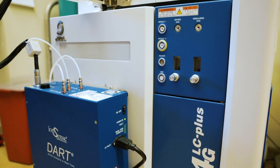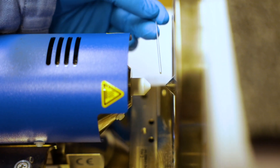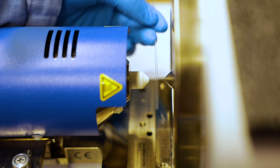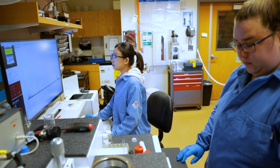The versatile GeoAccuTOF mass spectrometer is attached to a DART ion source that is capable of analyzing liquids, solids, and gases without any sample preparation, which makes it a very convenient way to collect high-resolution mass spectrometry data.